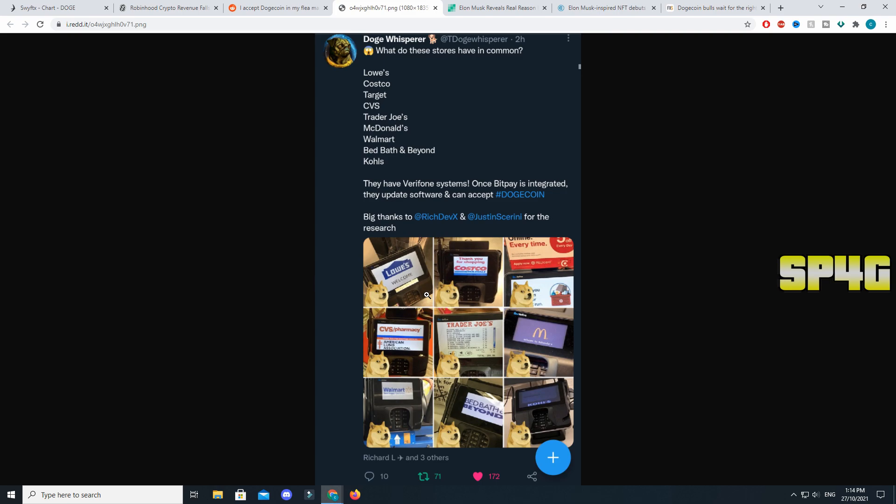Another very interesting thing is this tweet from Doge Whisperer: 'What do these stores have in common?' — listing Target, CVS, McDonald's, and Walmart. These big stores all have very old phone systems, and once BitPay is integrated they can update their software and accept Dogecoin. This just shows that as soon as BitPay is integrated, Dogecoin will be accepted by every single one of these huge companies, which will make a huge impact on the Dogecoin price.